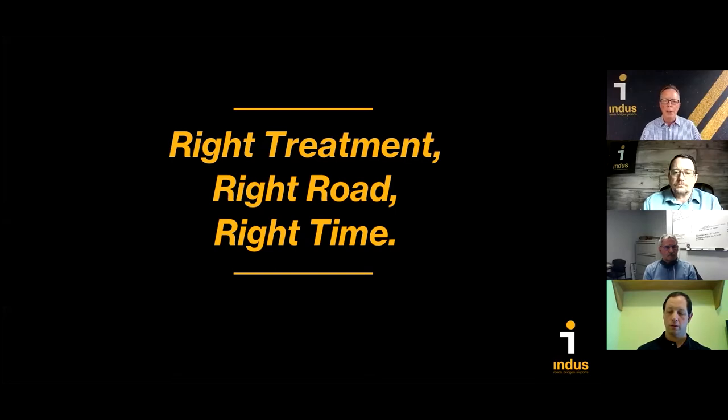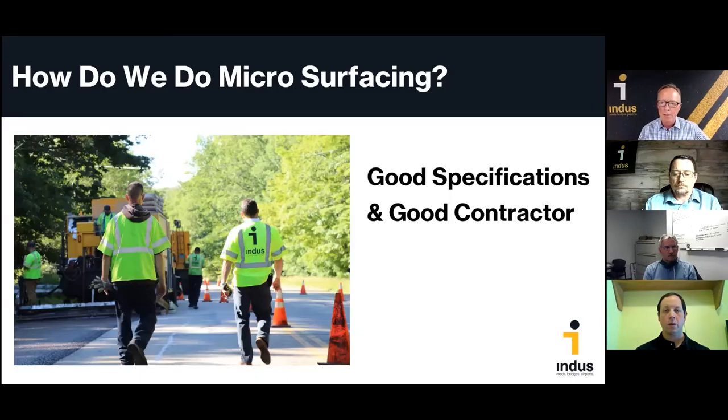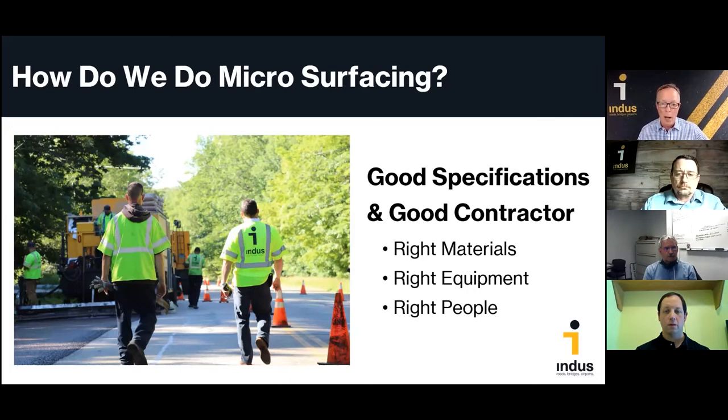The mantra of right treatment, right road, right time is missing a couple of things: good specifications and a good contractor. Like most construction jobs, it involves three inputs — the right materials, the right equipment, and the right people doing the work. We've made a lot of changes with our microsurfacing here at Indus over the last 10 years, and we're now seeing a much more durable and longer-lasting mix on the roads. To share some of those changes, I'd like to introduce our QC manager, Matt Tito.